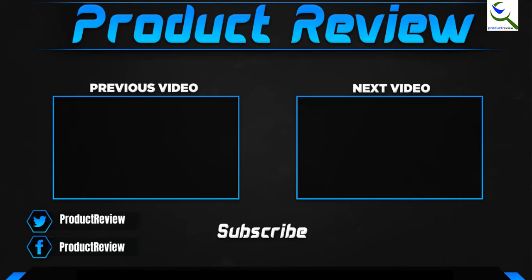Thank you for watching guys, I hope you liked this video and that it was helpful. Please make sure to like, comment and subscribe. If you have any questions related to these products, you can leave a comment down below and I'll get back to you as soon as possible.